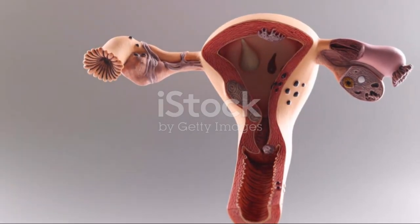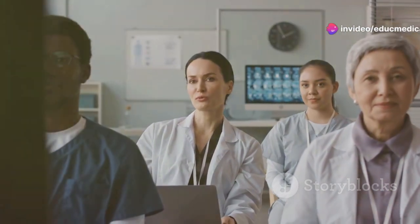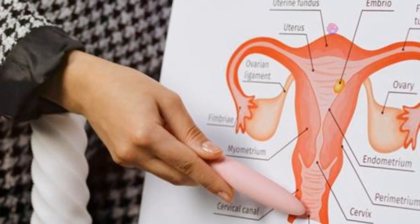Let's embark on a journey to explore this incredible part of the female body. We'll delve into its anatomy, its functions, and the amazing processes that unfold within it. The female reproductive system has both external and internal parts.